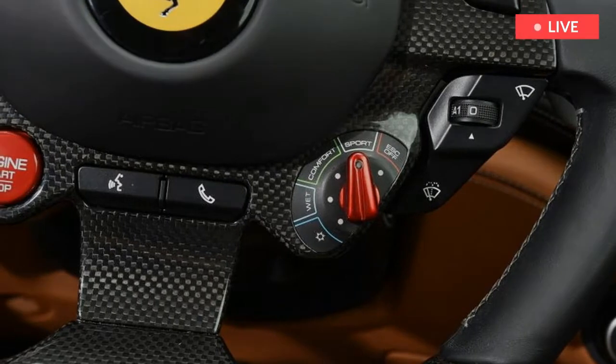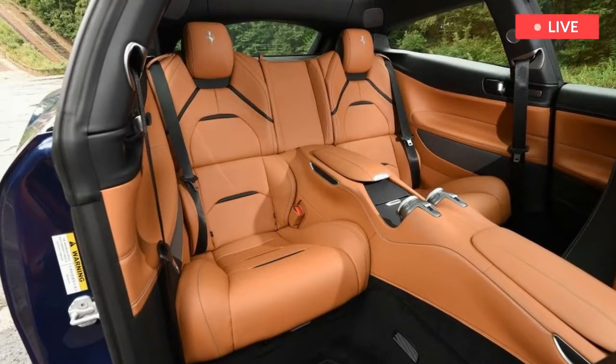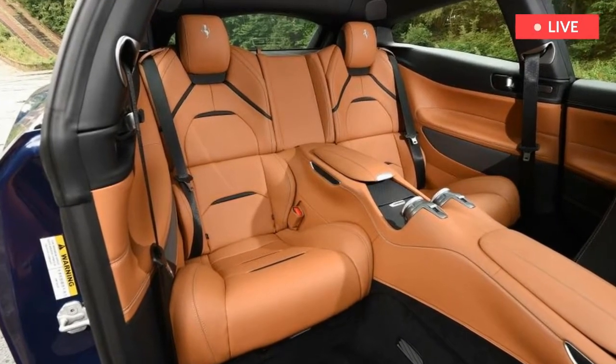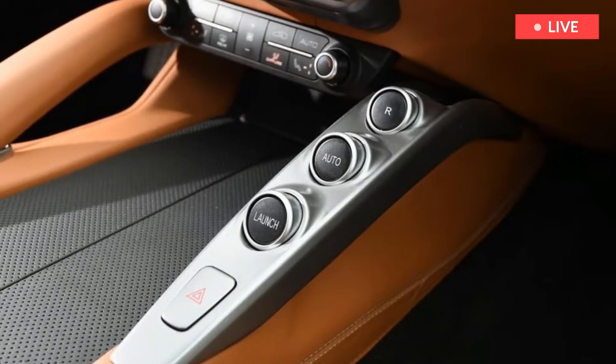Ferrari has actually reprogrammed the exhaust bypass valve so the GTC4 is even more refined than the FF at motorway speeds, but use plenty of throttle and plenty of revs, and the exhaust system — featuring new manifolds — delivers a suitable soundtrack.